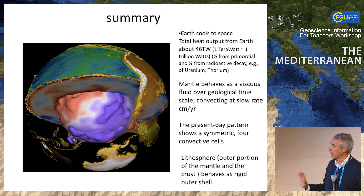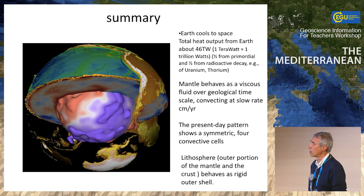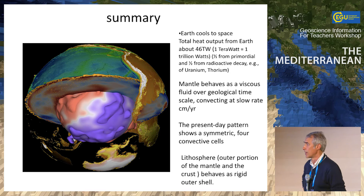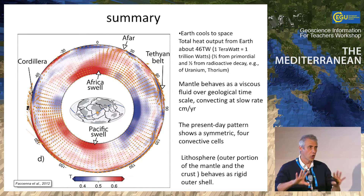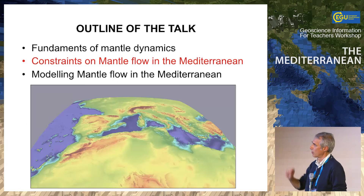Summing up this little introduction: the Earth cools and while cooling it convects, behaving like a viscous fluid. The velocity of convection is about centimeters per year. We have a picture of the real shape of our convection cells, showing a relatively simple pattern: two superswells and two zones of downwelling in an equatorial section — a degree-two convection pattern. In this pattern, the lithosphere behaves as the more rigid, shallower part.